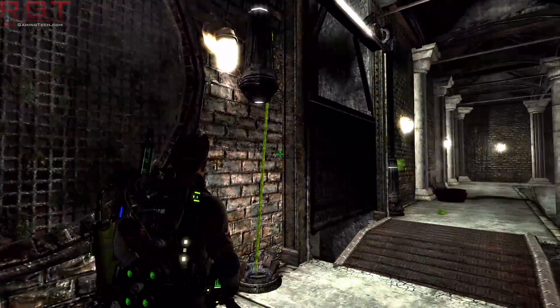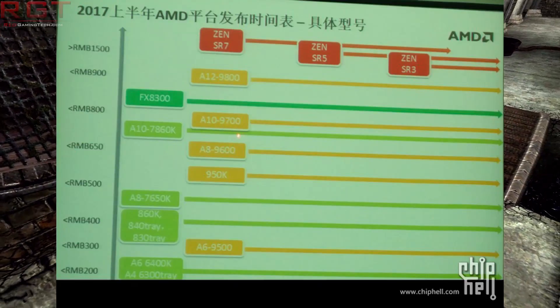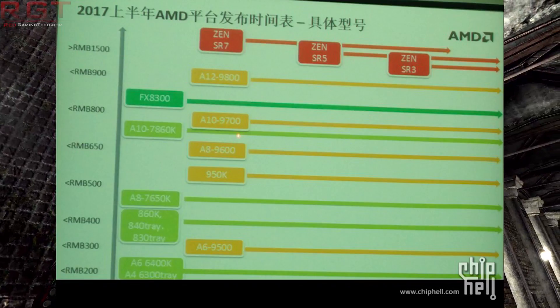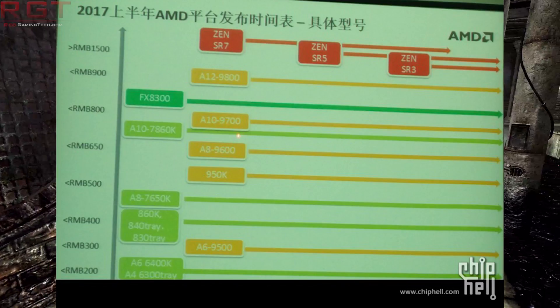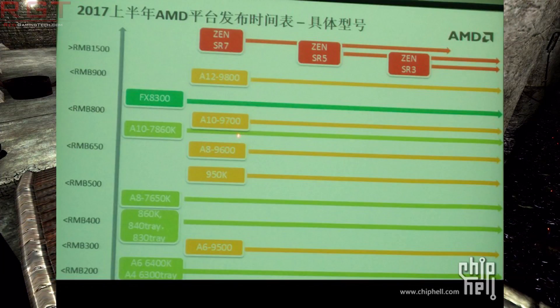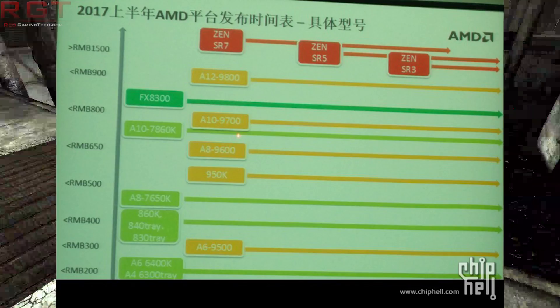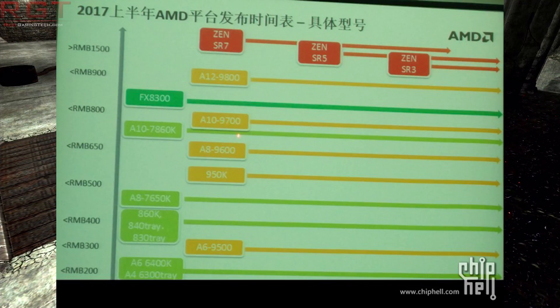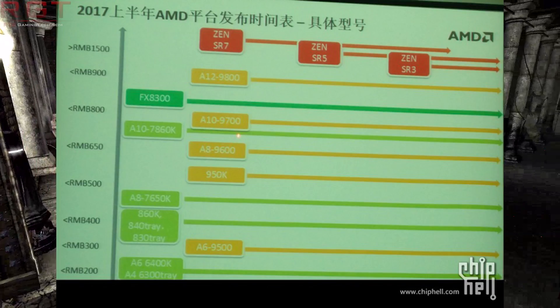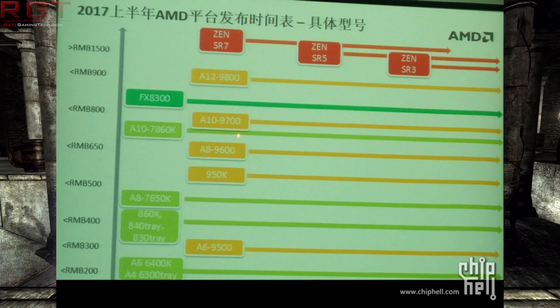A leak which has popped up on ChipHell, which is a Chinese website — so most of the text you're going to need to translate — but you can certainly get the gist of things. In this leak, they call it Zen SR7, SR5, and finally SR3. I can imagine that SR, in this instance, would probably represent Summit Ridge. That's pretty clever, isn't it?